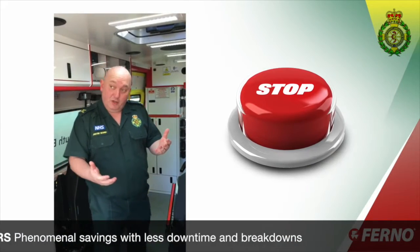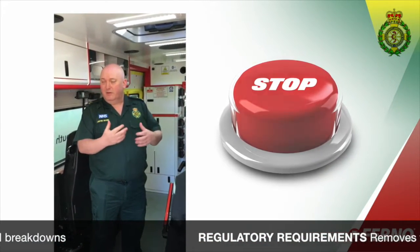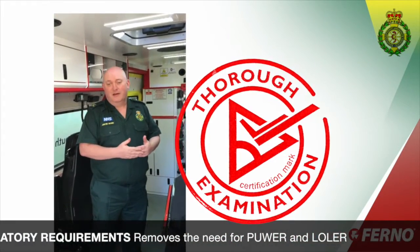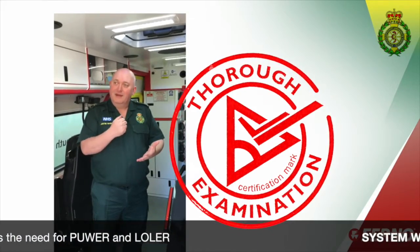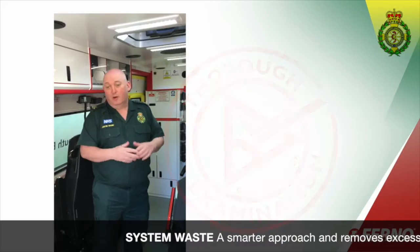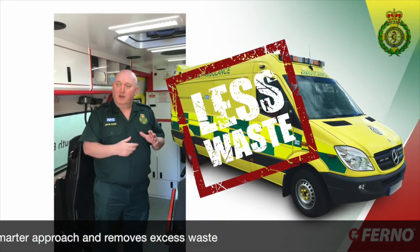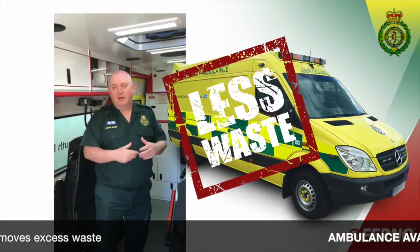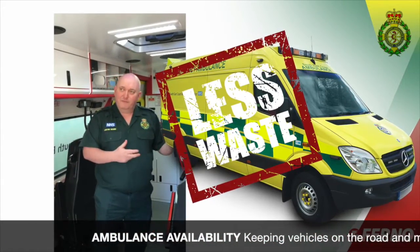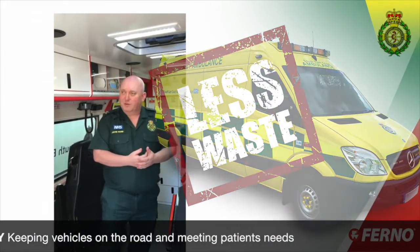Obviously you don't incur the downtime that's associated with maintaining those ancillary pieces of equipment. And you also don't have to go through the regulatory requirements that being certificated and testing those regimes also brings into the mix. All of that equates to a very smart approach to taking out waste from the system and for us not to be impacting on the availability time of an ambulance that should be out rendering that to patients.